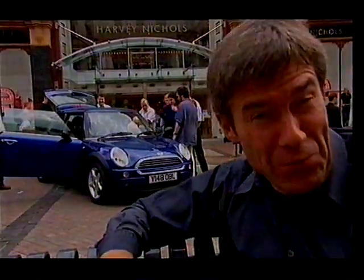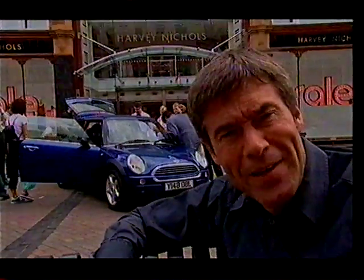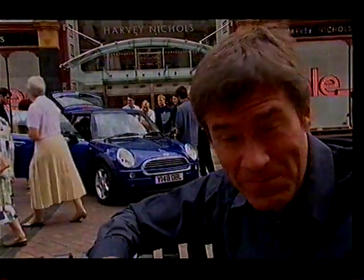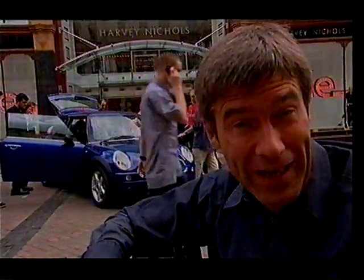If you can afford it, the Mini One really is excellent value for money. It's cute, it handles well, it goes well, it's well built, and it's relatively safe if you crash it. It really is this year's must-have small car.